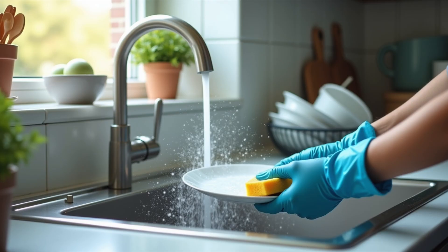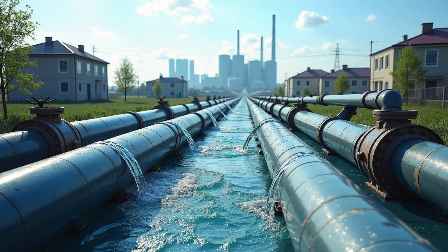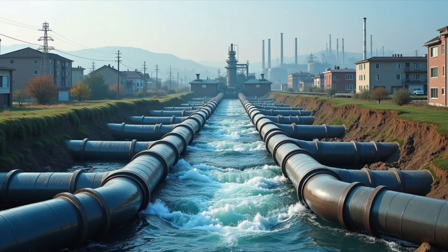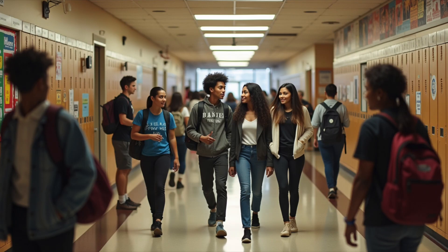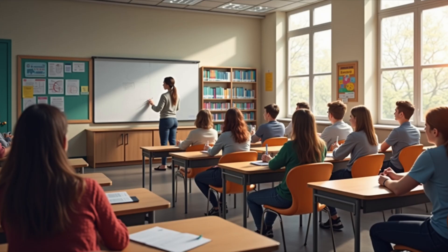It all starts when wastewater — yes, the water we use daily — flows into a giant system of pipes, like a water highway that carries it straight to a treatment plant. Think of it like a big underground network that collects the water from all the homes, schools, factories, and offices.